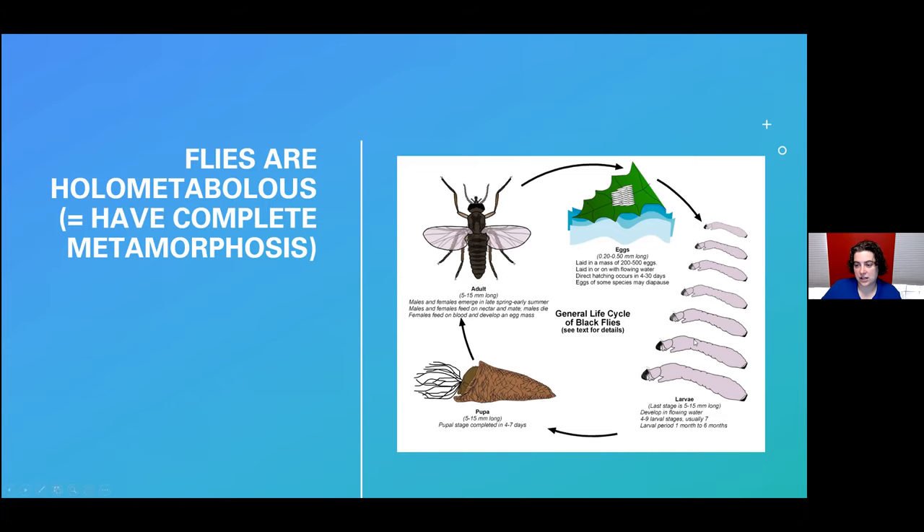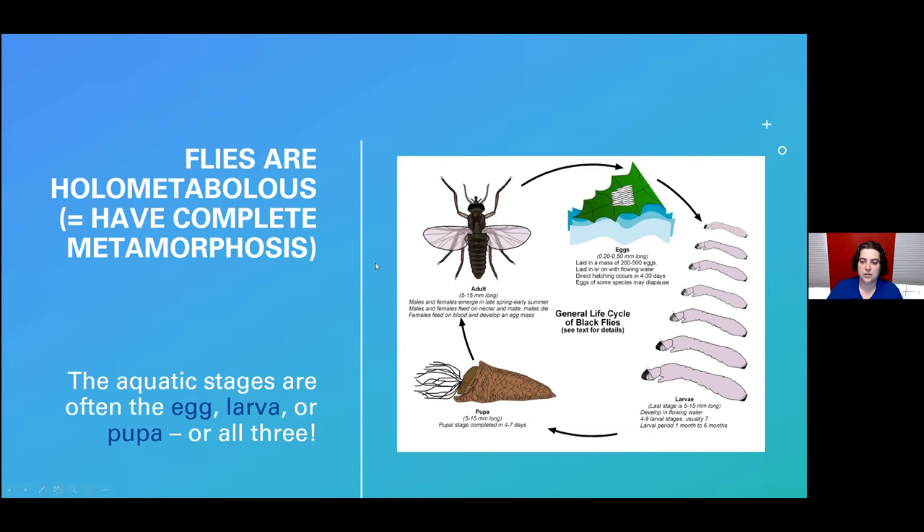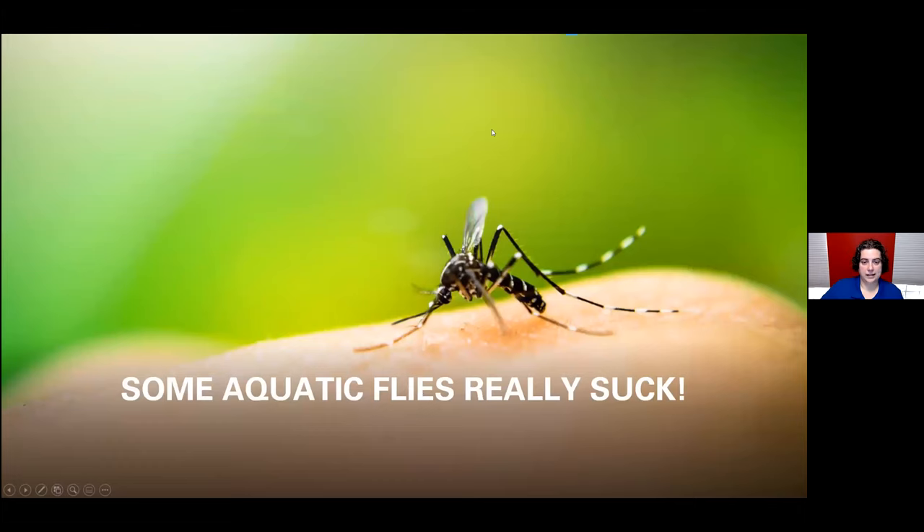Flies start off their lives as eggs, then those eggs hatch into larvae. They molt multiple times, getting bigger each time, then turn into a pupa — the same as the chrysalis stage for butterflies — and then those turn into adults. In aquatic flies, the aquatic stages are usually among the first three: many are eggs and larvae in the water, some are pupae in the water as well. Most of the time, the adults will be on land. They mate near water because the immatures need it, but the adults are actually on land.